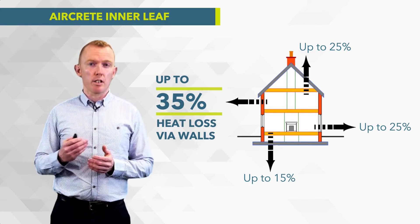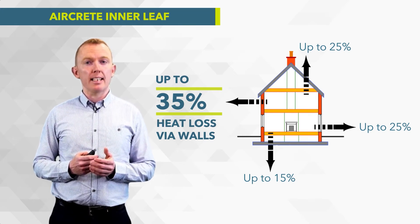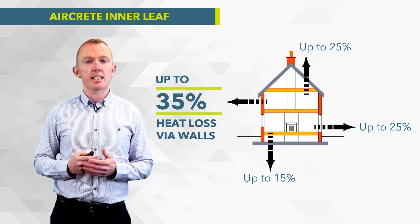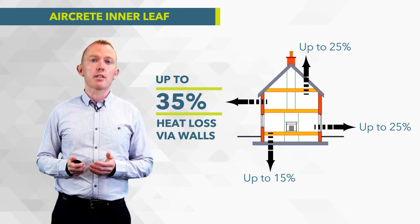What's not shown in that diagram is heat loss through thermal bridging. Up to another 35% of heat can be lost through thermal bridging at the junctions of these elements. Addressing these changes to the inner leaf of your cavity wall can also have a big improvement there as well.